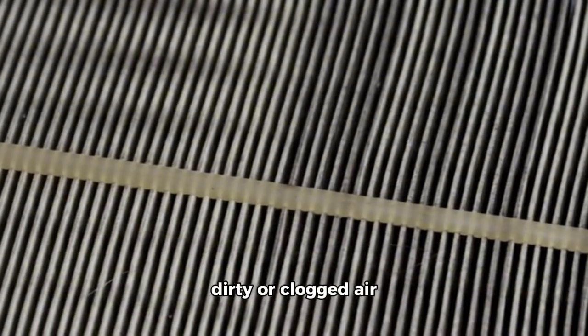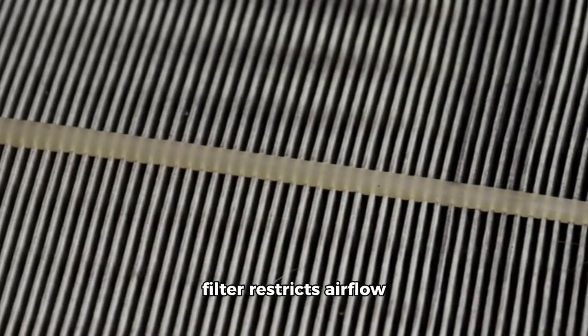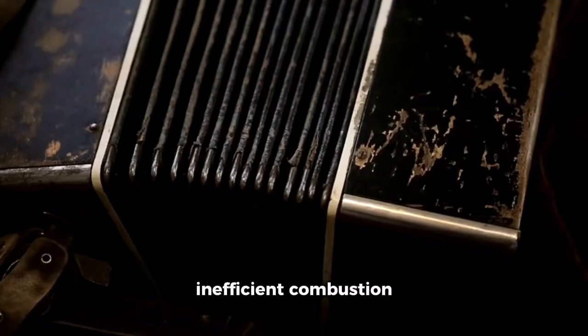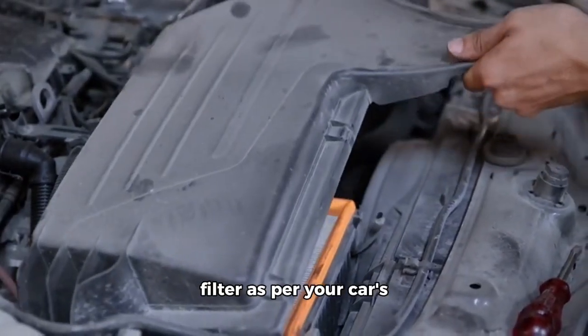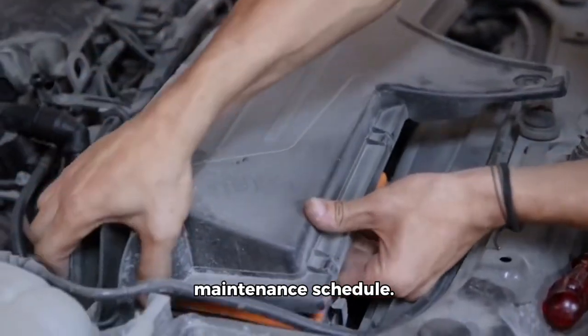Clogged air filter. A dirty or clogged air filter restricts airflow to the engine, leading to inefficient combustion and reduced power. Solution: replace the air filter as per your car's maintenance schedule.